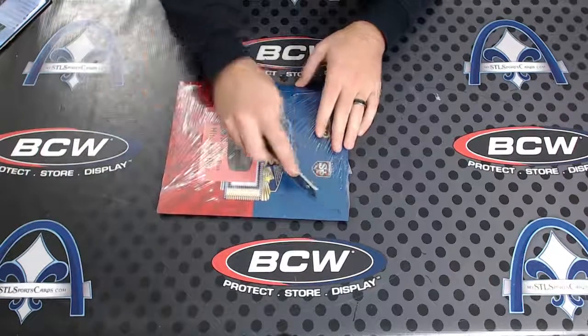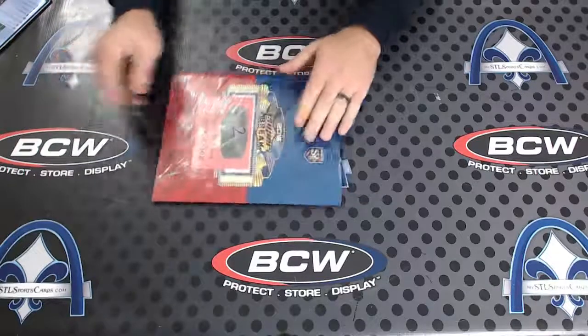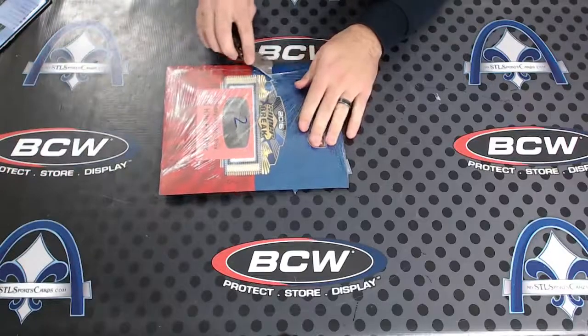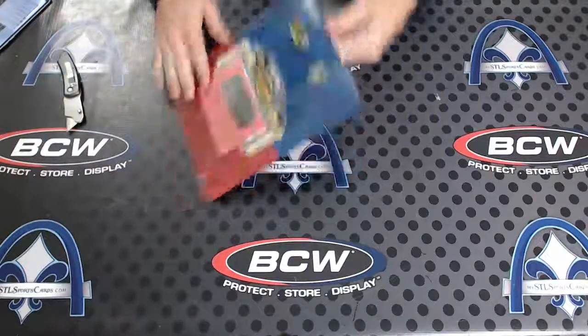I think some of them, if they have a memorabilia item, it maybe just might be the mem. But anyway, I'll be really gentle because I don't want to — if there's like an 8x10 — I don't want to slice through it.